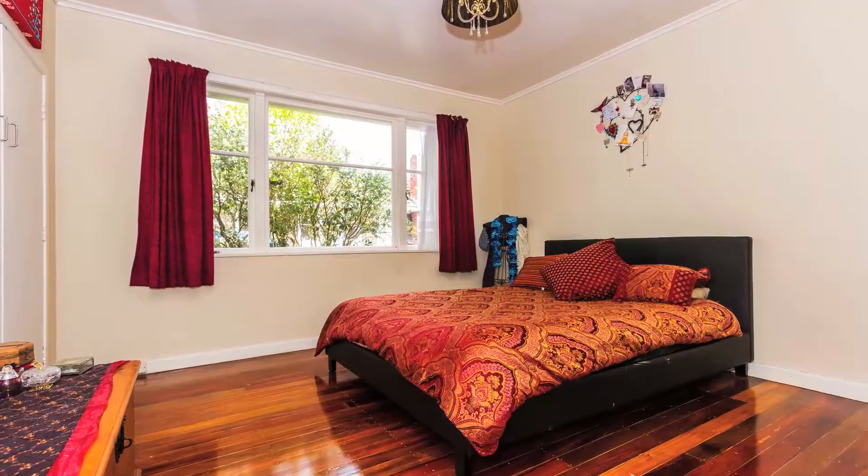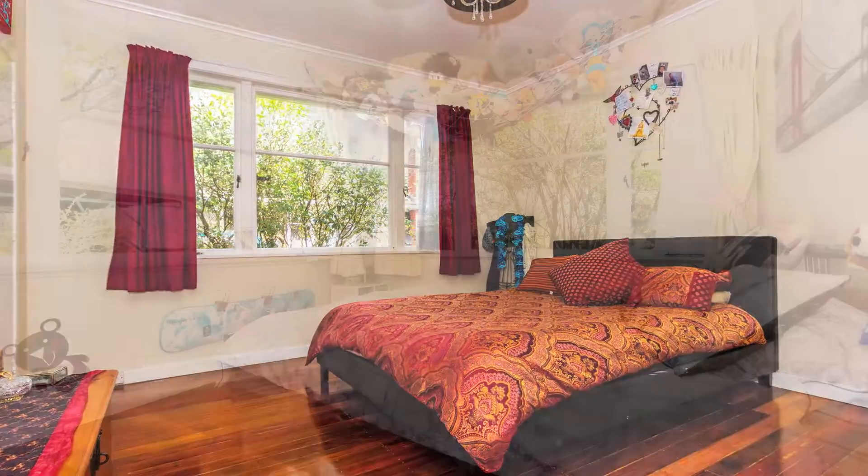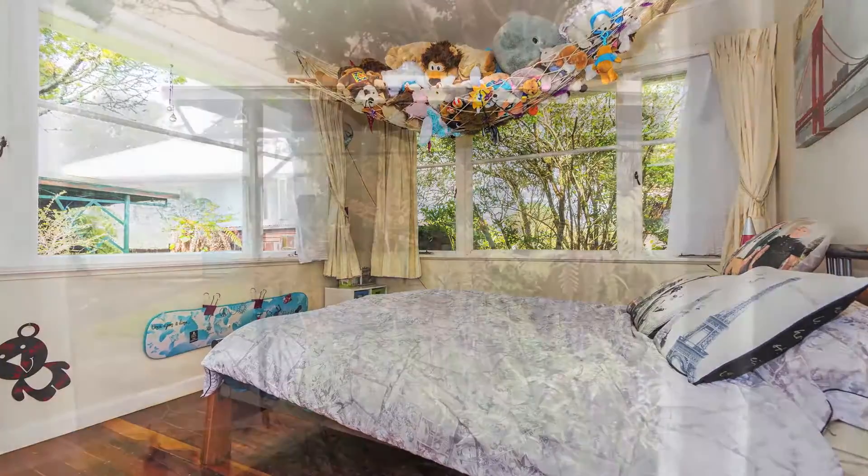The master bedroom has large windows, double wardrobe and is big enough for your king size bed. Bedroom number three has double windows which looks over to the backyard.